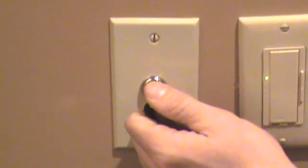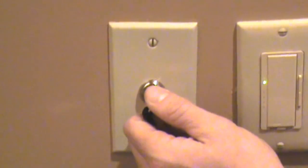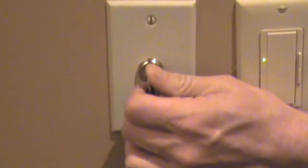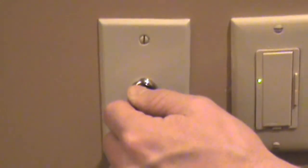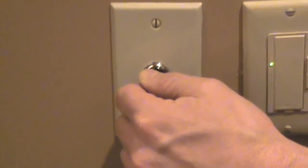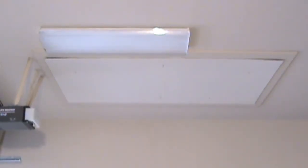Simply hold the key to the right to lower the cart to the floor level. Let go of the key at any time to stop the lift. Hold the key to the left to raise the cart back into the ceiling. The motor will automatically shut off when it reaches the ceiling. Again, let go of the key at any time to stop the lift.